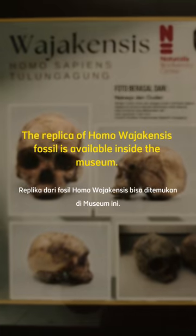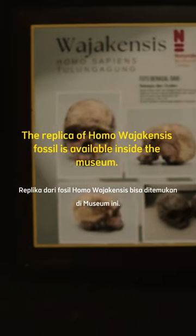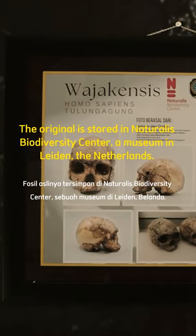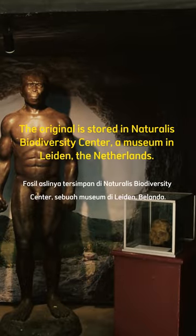The replica of the Wajak fossil is available inside the museum. The original is stored in the Naturalis Biodiversity Center, a museum in Leiden, the Netherlands.